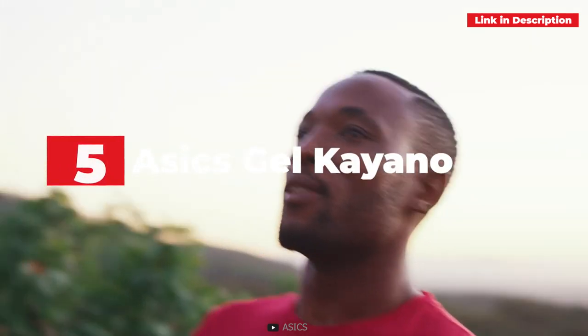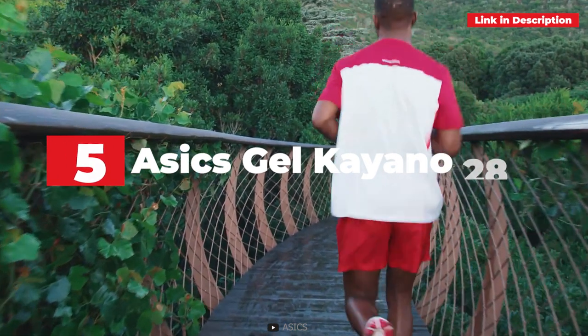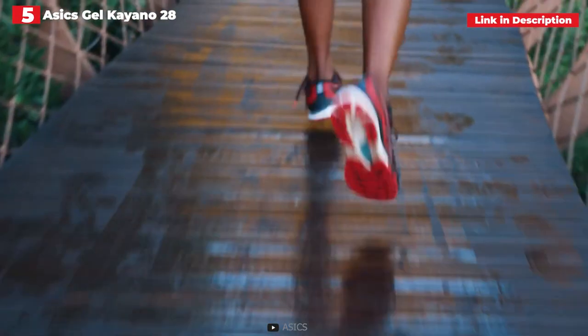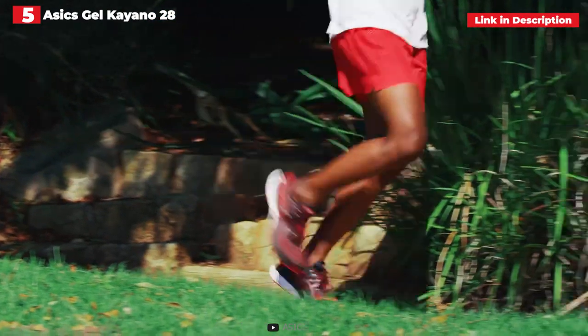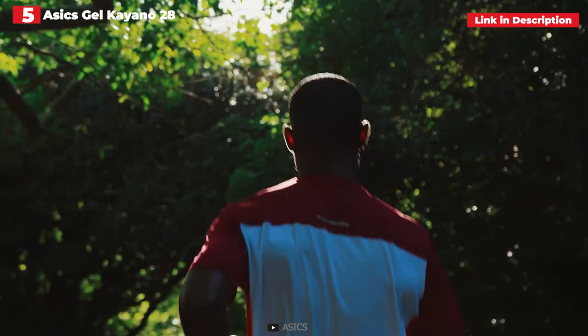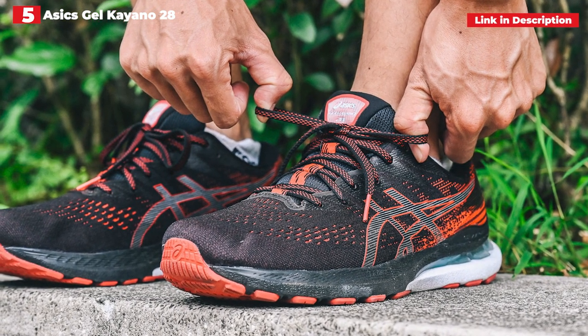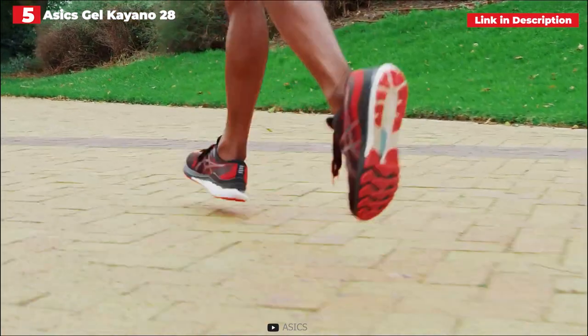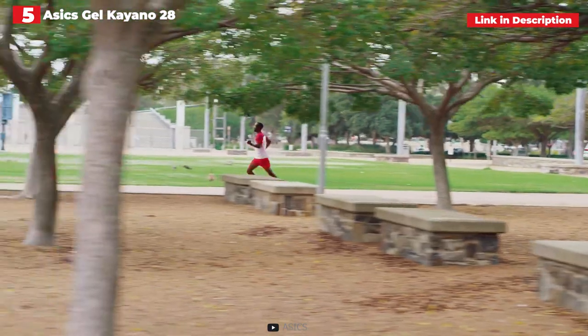5th place: Asics Gel Kayano 28. If you're searching for a classic stability shoe, the Asics Gel Kayano is an excellent choice. The Gel Kayano is a shoe designed for overpronators — runners whose feet collapse inwards while they run. It contains a firm medial post that runs around the inside of the shoe to give stability, as well as more cushioning in the midsole to provide greater arch support.